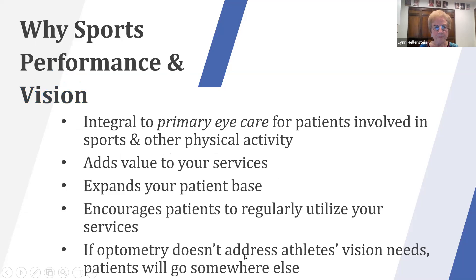Why are we interested in sports — and really in performance and vision? It's integral to primary eye care. Most patients are involved in some type of sports or performance activity beyond just needing glasses or ocular health services. If you practice sports performance and vision training, it adds a lot of value to your services. It will increase your patient base — a parent might bring in their child for school and learning issues, and then become interested in how you can help their own tennis or golf game. It encourages patients to utilize your services more regularly.